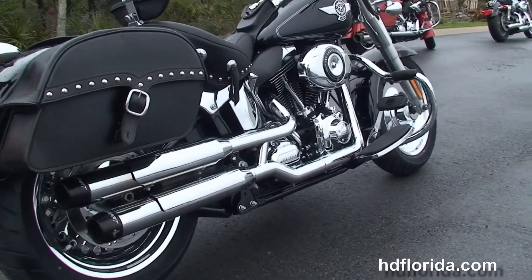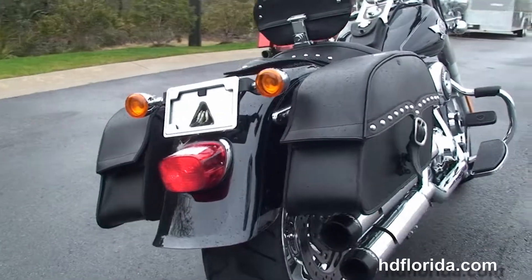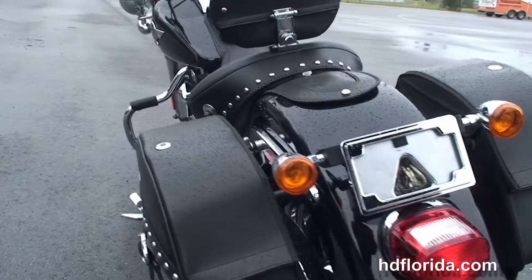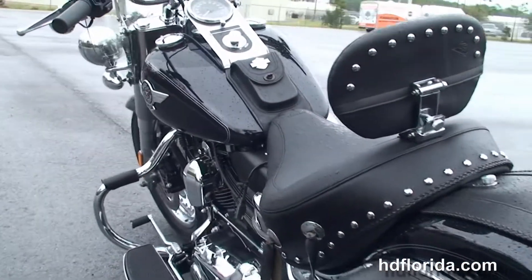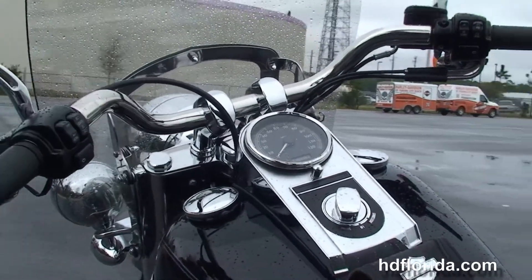It has stage 1 fuel mapping and the Rinehart slip on mufflers. We've got the additional locking leather saddlebags, fender bib, and the upgraded Mustang solo seat with rider's backrest, chrome and leather tank trim, and pull back style bars with upgraded mirrors.